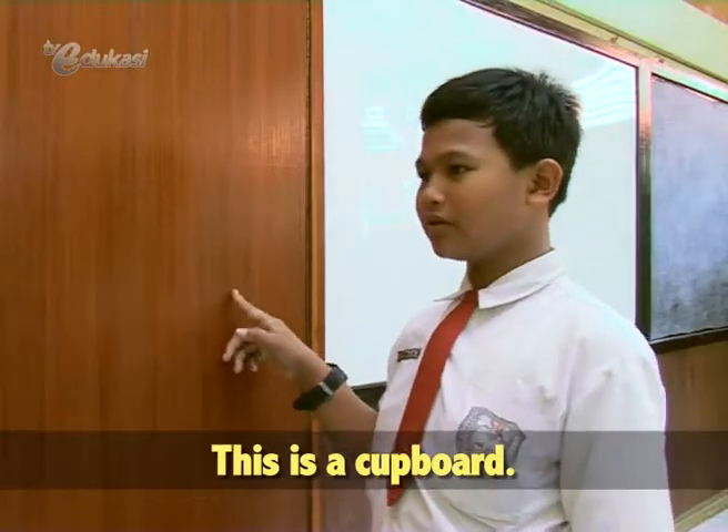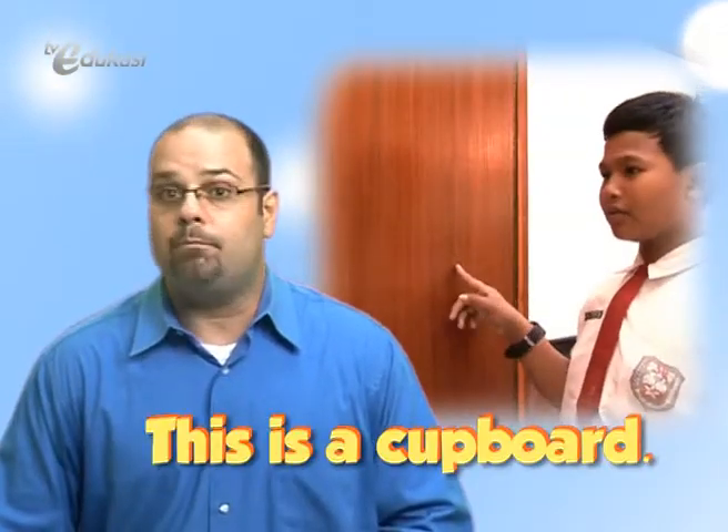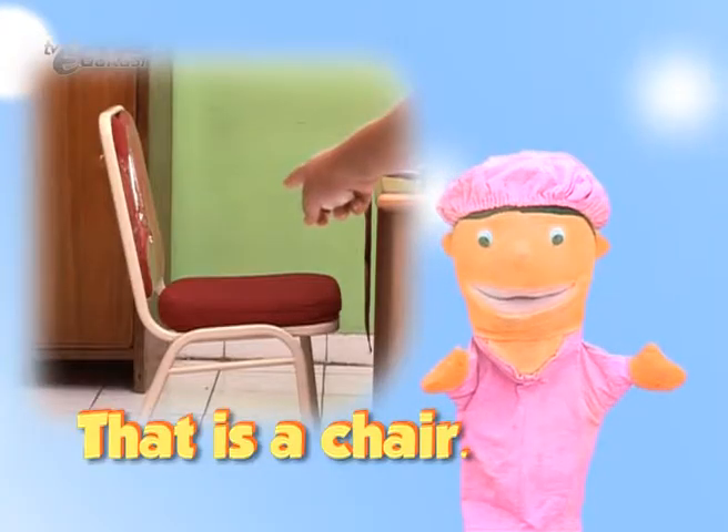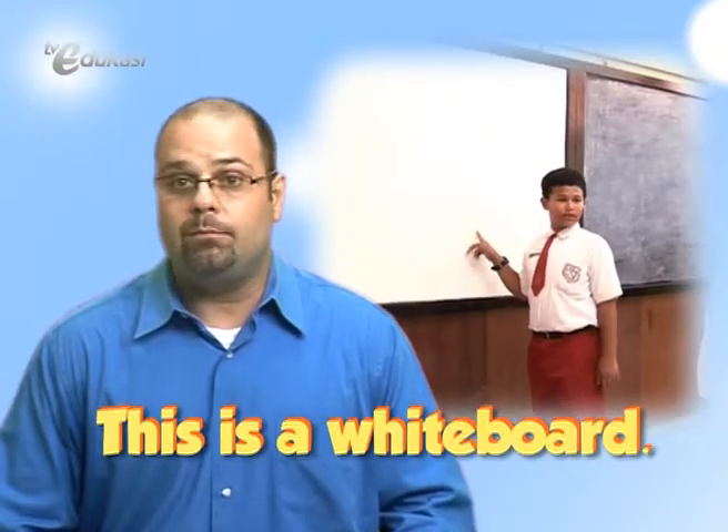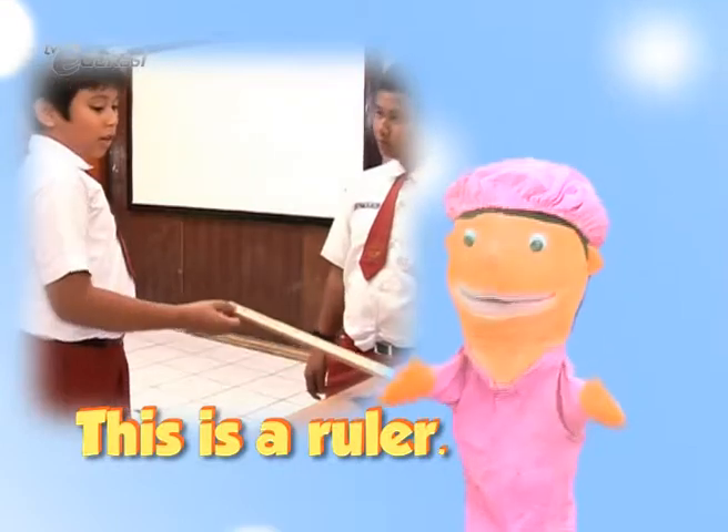This is a cupboard. That is a chair. This is a whiteboard. This is a ruler.